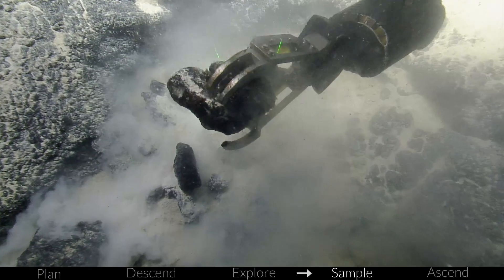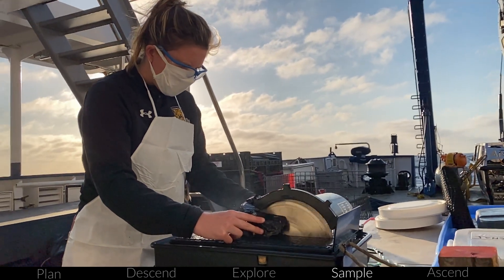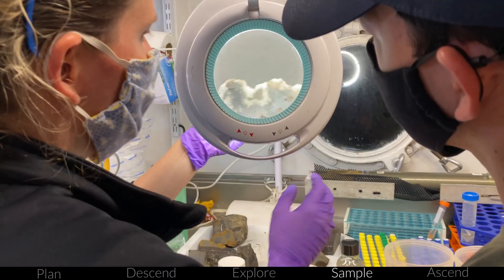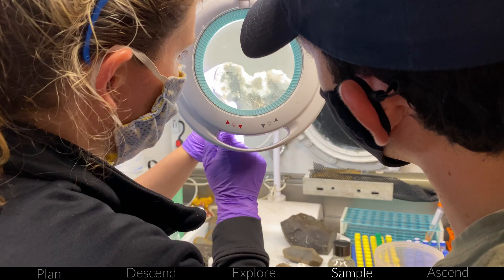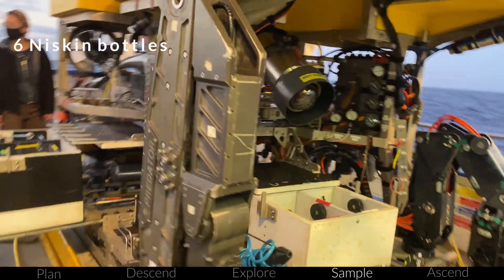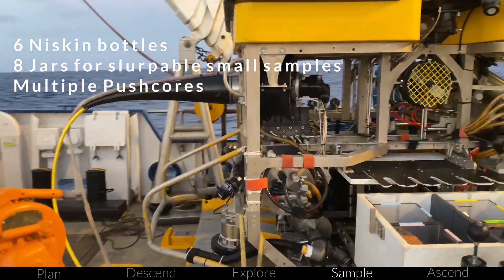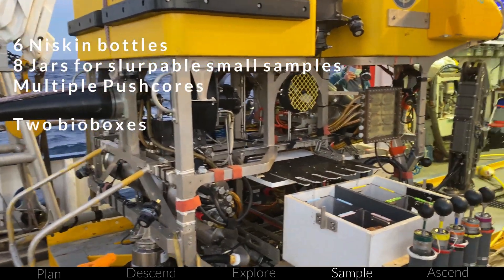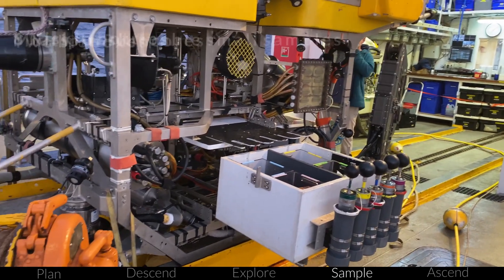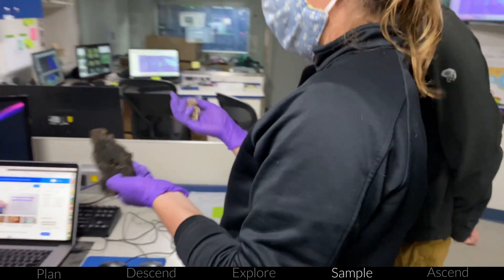When video is not enough for scientists to evaluate an area, we collect samples to gain more precise biological or geological information. Before launch, we set up Hercules with samplers based on the dive plan and what we think we might find. Hercules can carry six Niskin bottles for water collections, eight jars for slurpable small samples, push cores to capture sediment and the tiny creatures that live in the mud, and two bioboxes divided into many compartments to store larger organisms and rocks collected with the arm. Samples are cataloged and archived at museums and accessible for scientists to study for decades to come.